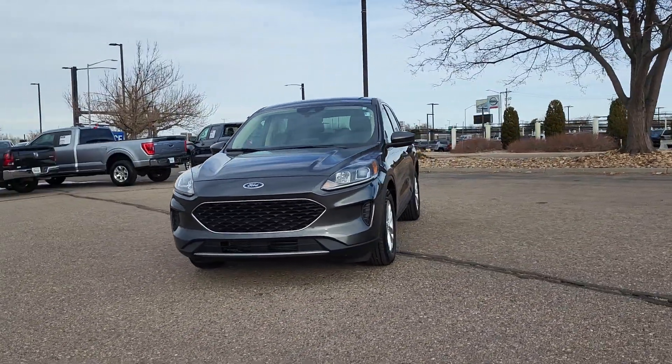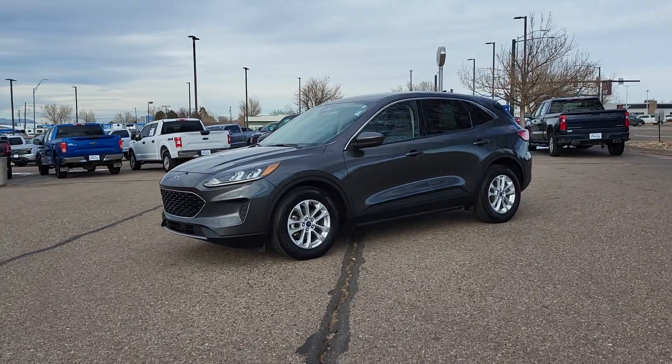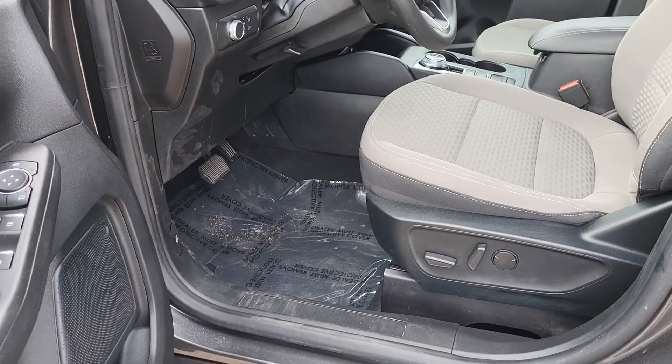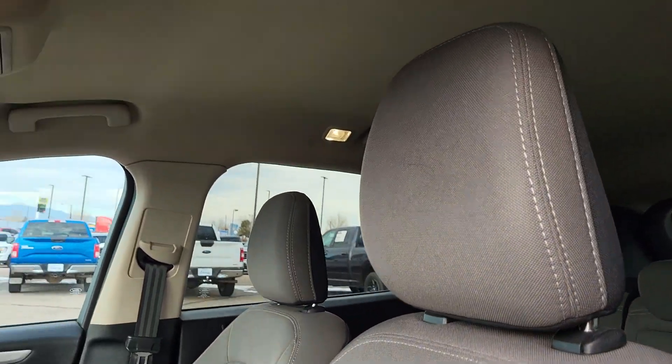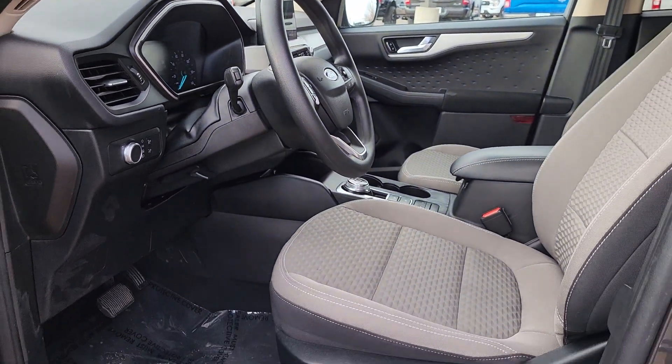The following are some of this vehicle's highlighted options: 360-degree view car camera, Apple CarPlay and/or Android Auto, navigation system, keyless entry, satellite radio, premium sound system, heated mirrors, adaptive cruise control, backup camera, and electronic stability control.